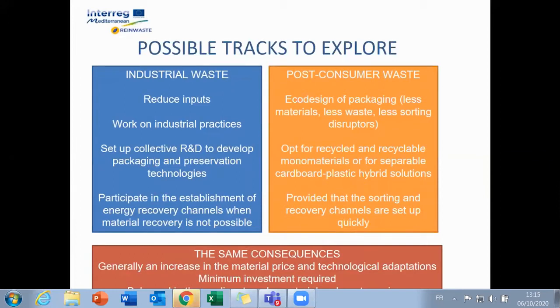Industrial waste can be limited by the implementation of more economical practices. Limiting consumer waste requires co-designing packaging in terms of materials in line with existing recycling channels, which generally results in an increase in material price and technological adaptations requiring investment in the medium term, offset by material and waste savings.